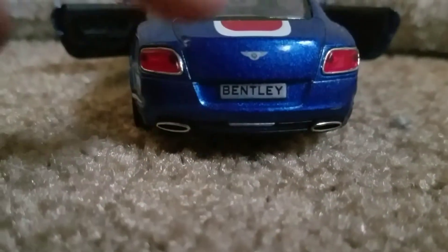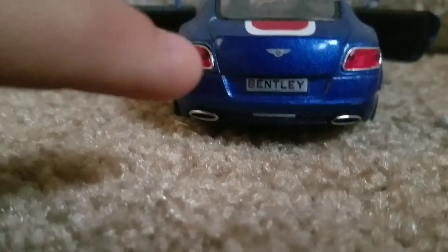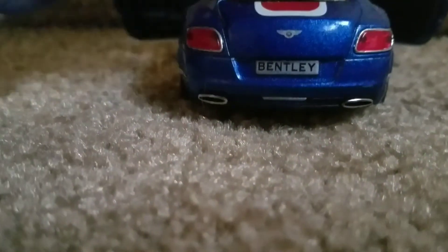The best ones will be saved for last — as I said at the beginning. The license plate says Bentley. It's got the Bentley logo, and some good looking exhaust. I'm sorry if I offend Bentley lovers, I don't try to offend anyone.